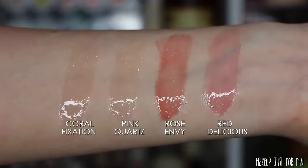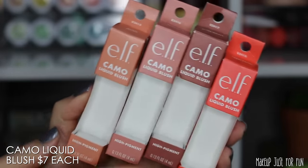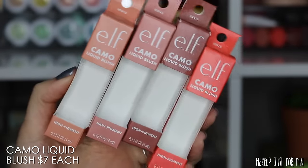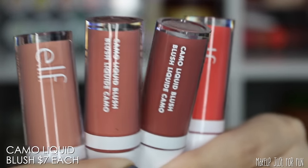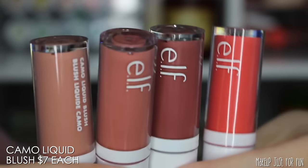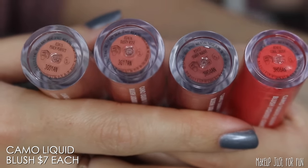Moving on to the Camo liquid blushes — these are even more color-coordinated in packaging. I appreciate the fact that this looks very different from the lip oils so you can distinguish them easily on the shelves. The actual tubes of blush have that same sleek minimalist elf cosmetics look, but these have white lids and white accents where the Glow Revivers had the black accents, and the shade names are on stickers on the bottom.